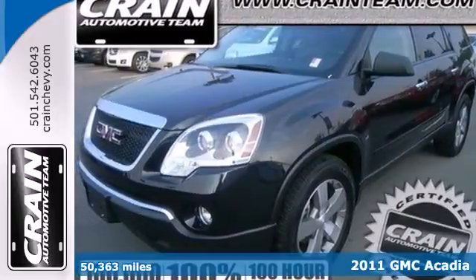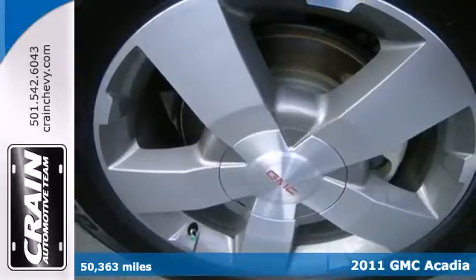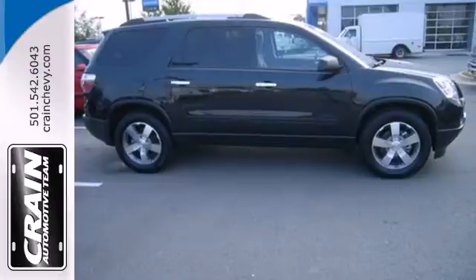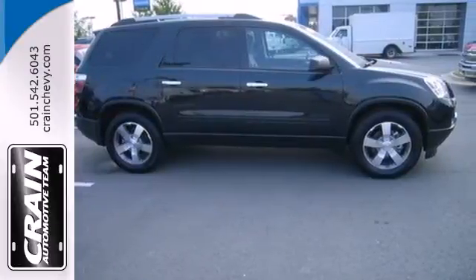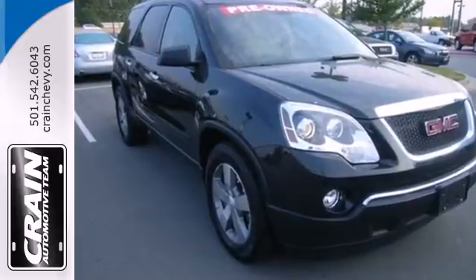Here's a 2011 GMC Acadia. Dare to compare this amazing SUV to any competitor with its sensational array of standard amenities including one-touch power windows, dusk-sensing headlamps, alloy wheels, and McPherson strut front suspension for an incomparable ride.